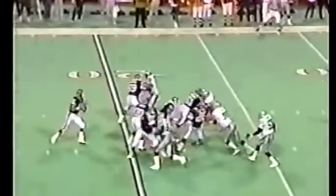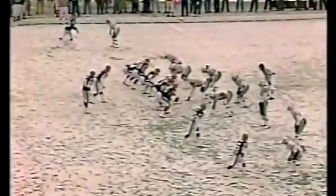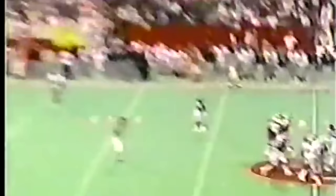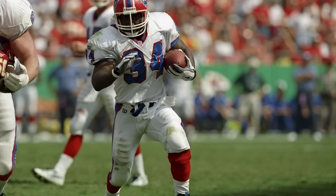From 1989 to 1993, the Buffalo Bills were an offensive juggernaut. Jim Kelly, Andre Reid, and James Lofton were a trio who was unstoppable. Thurman Thomas was arguably the best running back in football, who predates a lot of modern running backs in today's league.